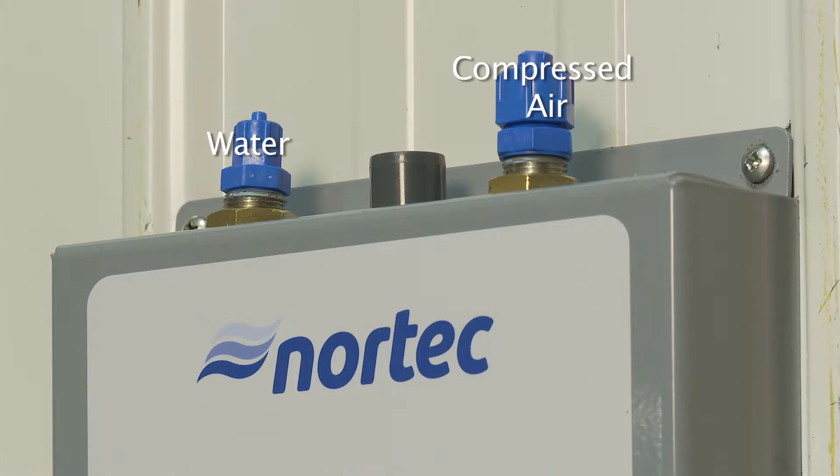The AF22 is the simplest direct room humidifier available and is ideal for retrofit projects, requiring only a source for water, compressed air, and electricity. Water for the system can come from either a potable or reverse osmosis source, making it a flexible solution for many applications.